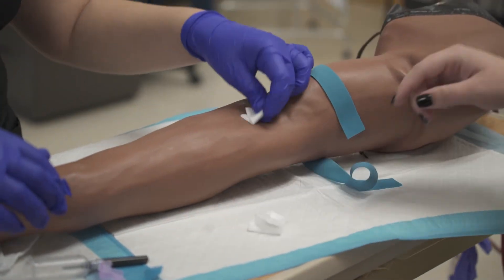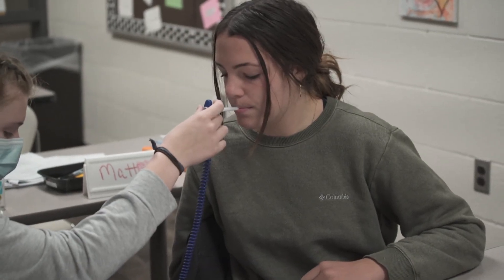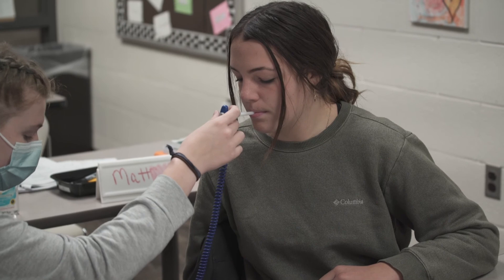When you see Erin come back full circle — she took phlebotomy, worked as a phlebotomist, went to school, became a surgical tech, and now we get her back — this is probably a prime example of what the CTC can do for somebody.